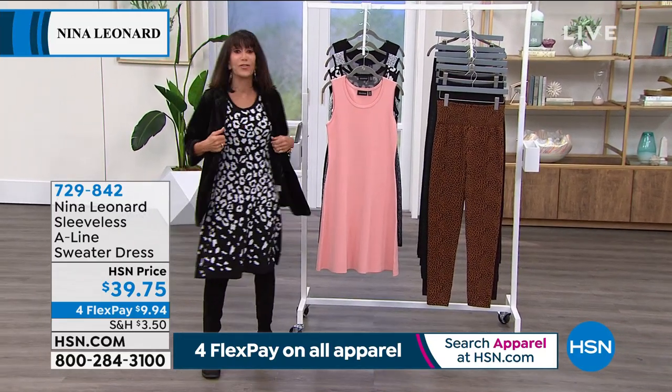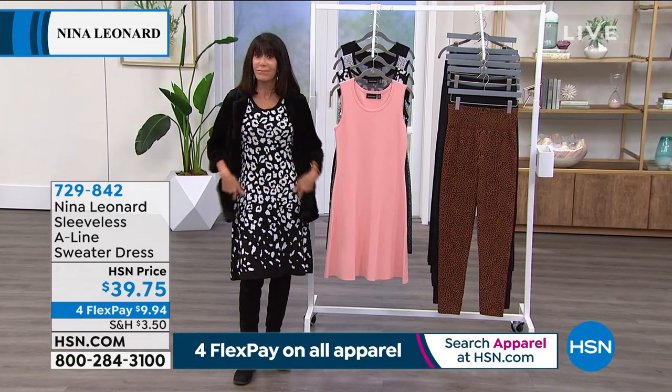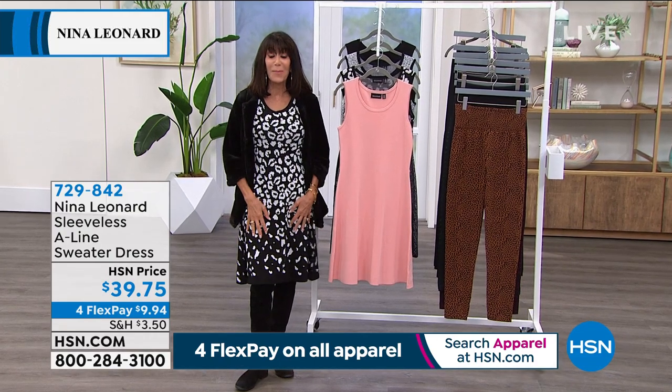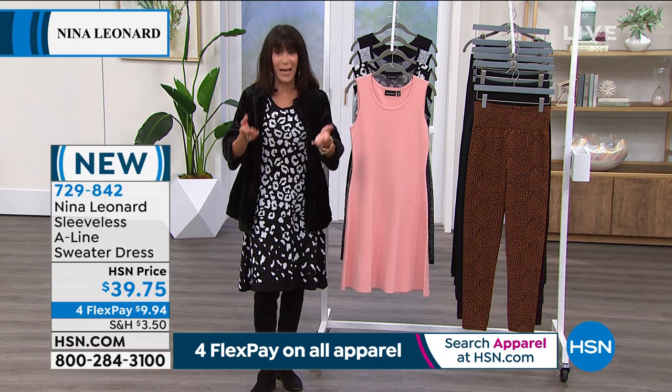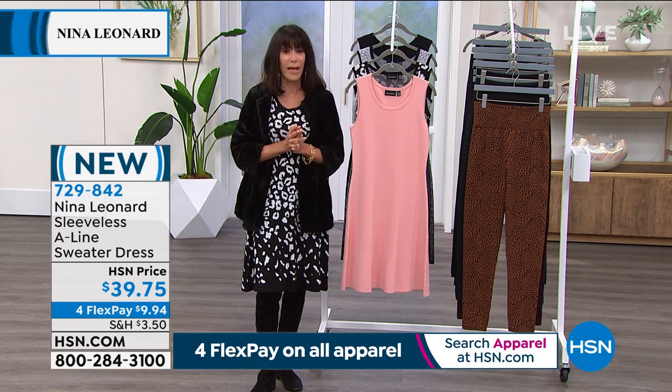And that is 729842. So now let's talk about the dress. I mentioned a little earlier, I am a huge lover and collector — and I know Kate knows this — of the Nina Leonard dresses.